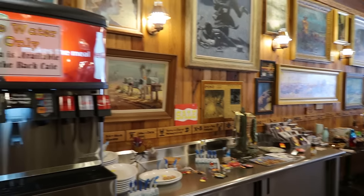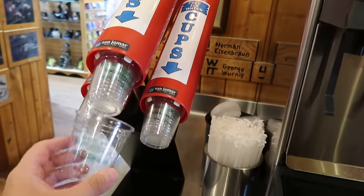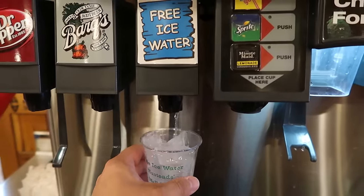And here it is — what made Wall Drug famous: the free ice water. You get the free cup right there. This is free ice water at Wall Drug. The world-famous Wall Drug ice water — that's good water. It's cold, doesn't taste weird. No chlorine or fluoride taste. It's pretty clear water. I'd be very happy if I was traveling in the hot South Dakota sun, saw the promise of free ice water, and got this.